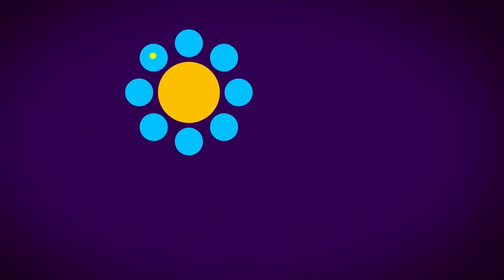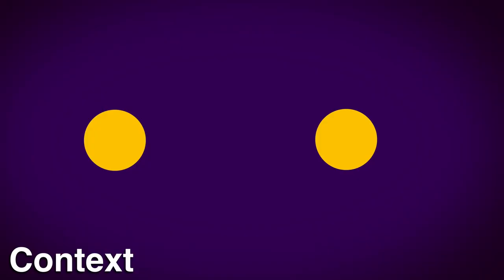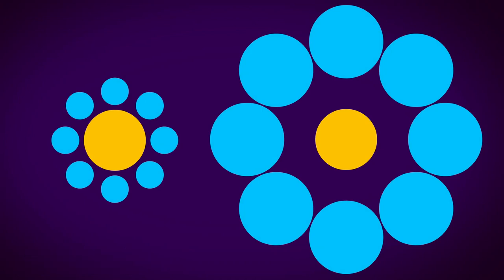But what is it about it that tricks the brain into believing that the middle circle is changing size? The reason it looks like it's changing size is due to its context. The size of the central circle is judged relative to the size of the surrounding circles.